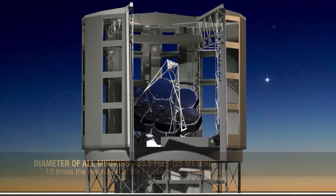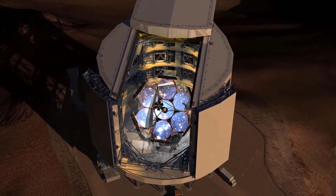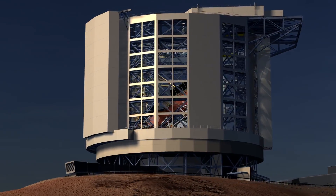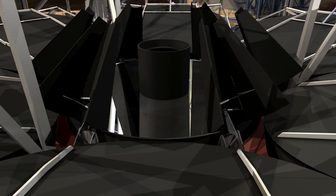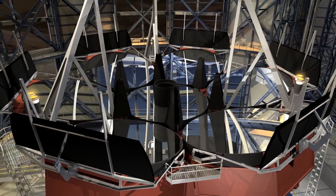The Giant Magellan Telescope will advance things further. The 368-square-meter total light collection area will provide pictures crisp enough to distinguish the flame of a candle from over 99 miles or 160 kilometers away. The telescope mount is 65 meters long, 39 meters tall, and 2,100 tons in weight.